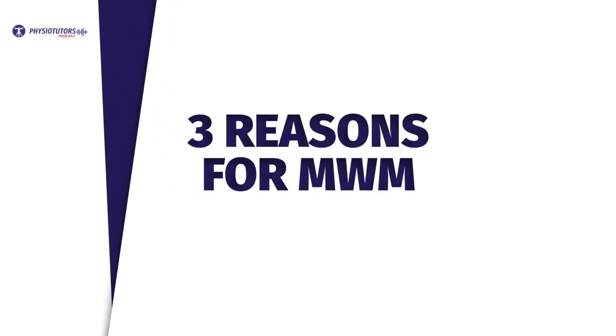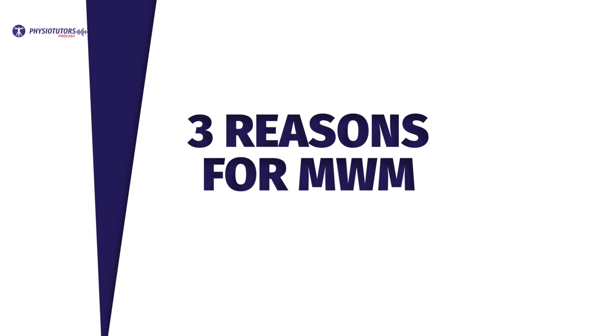Towards the end, Thomas mentioned three reasons for physios to learn MWMs. First, it can help deal with patient expectations, as patients are often focused on some form of manual therapy to address that touch-based therapeutic relationship. Second, it is fun to apply the Mulligan concept with patients who are fear avoidant and to be able to modify symptoms immediately. Third, just giving people loading programs can sometimes be boring, and MWMs can add that little bit of therapeutic touch while empowering patients to self-manage at home.